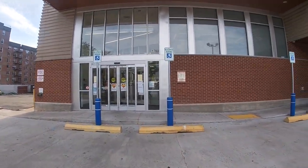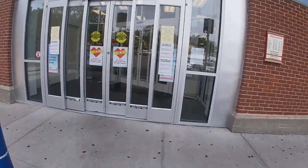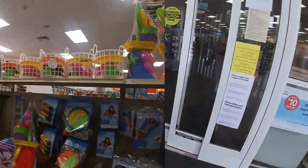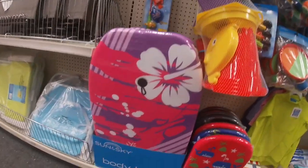Hi everybody, welcome back to Shiny Shopping Saga. We're on our way into CVS to check it out. I made it into CVS and I just wanted to show you guys what they had.